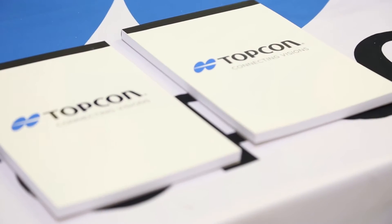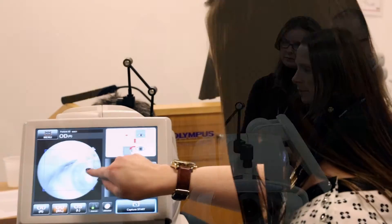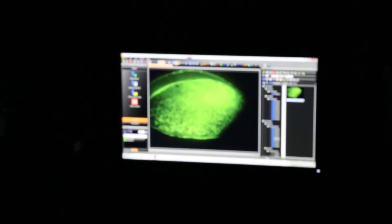The Topcon University Educational Symposia Series is designed to take Topcon University to eye care practitioners, allowing them to get hands-on experience without taking too much time out of practice. These symposia are complementary. Many practitioners have invested in sophisticated equipment, and we want to ensure that it's used to the greatest efficiency.